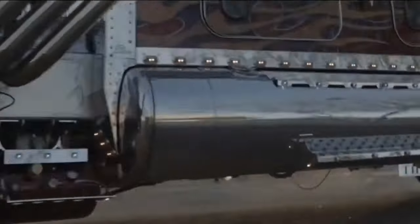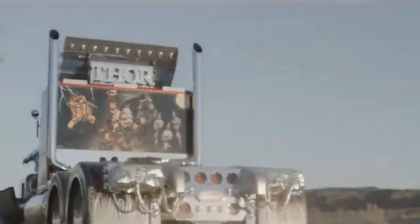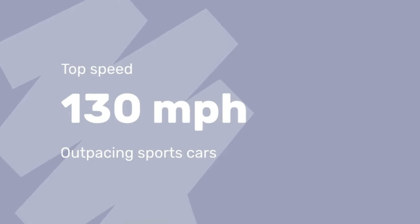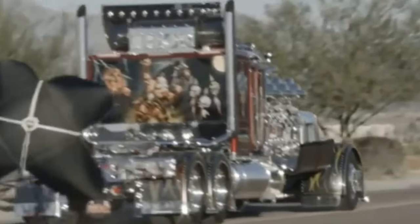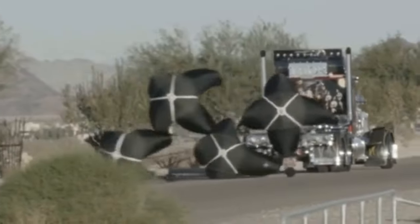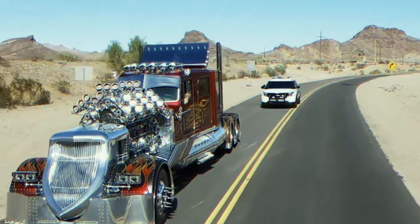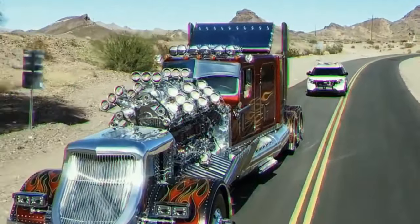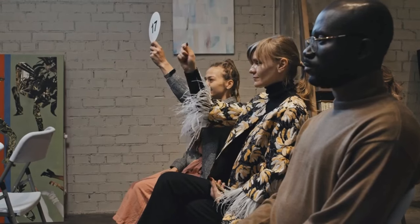Despite its size, Thor 24 is a speed demon with a top speed of 130 miles per hour, outpacing many sports cars. To stop this metal Goliath, four 12-foot drag parachutes are deployed, a testament to its incredible power and the need for equally impressive braking.